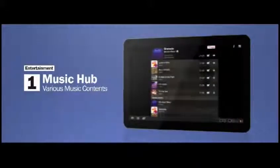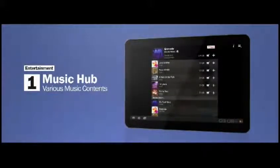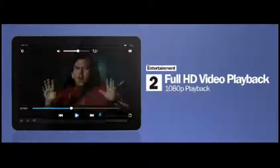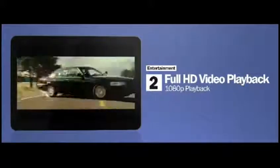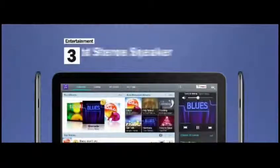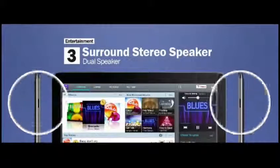Information, album art, critics reviews, and more. Additionally, the brilliant screen and super fast processor will deliver full HD video playback on all the Galaxy Tabs. And to complement this premium video experience, the Galaxy Tab will have stereo speakers.